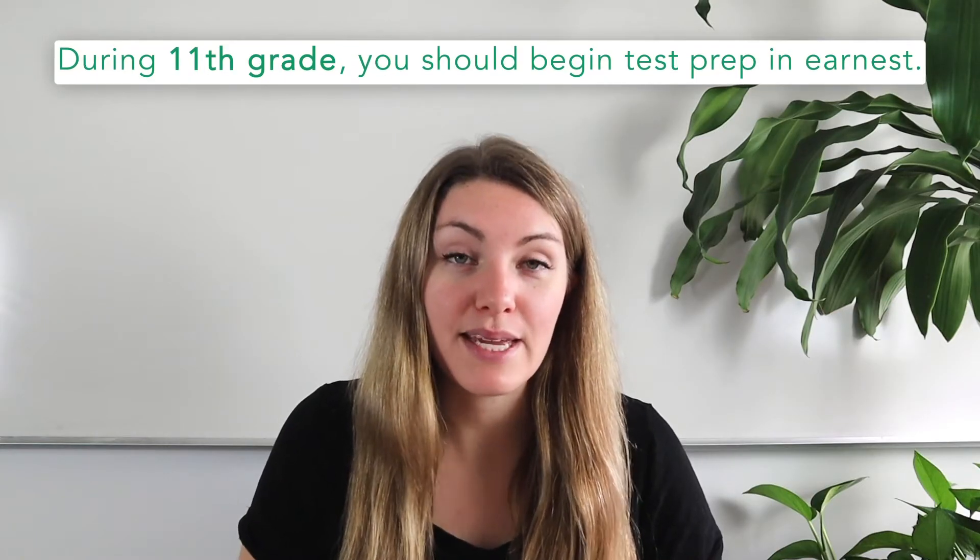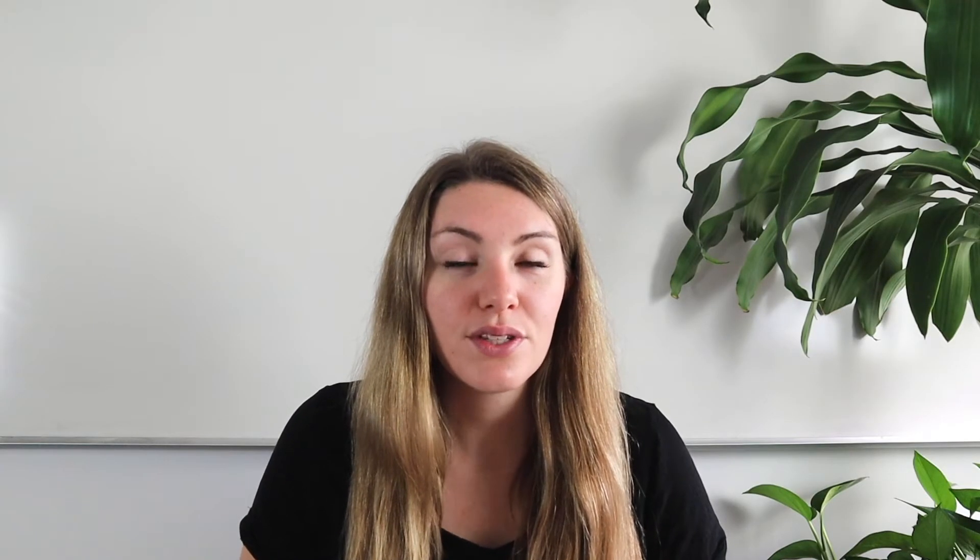Then 11th grade is time to really begin test prep in earnest. During the first semester of 11th grade, you may be thinking that you have plenty of time to get studying, or that you'll forget everything before test day. However, rest assured that when second semester rolls around, the heat is going to be on. So the first semester of junior year is the perfect time to get serious about preparing for your SAT.